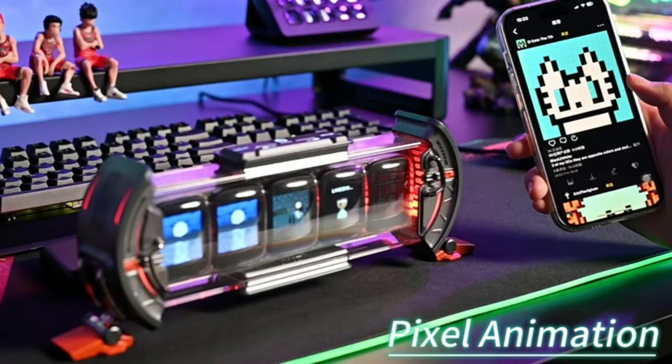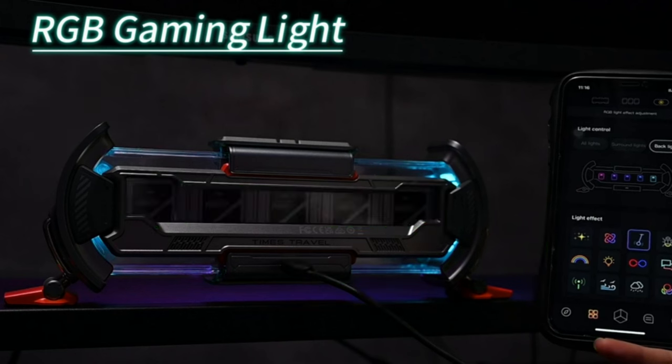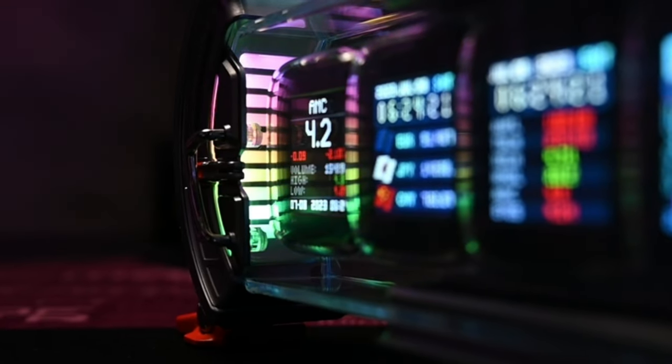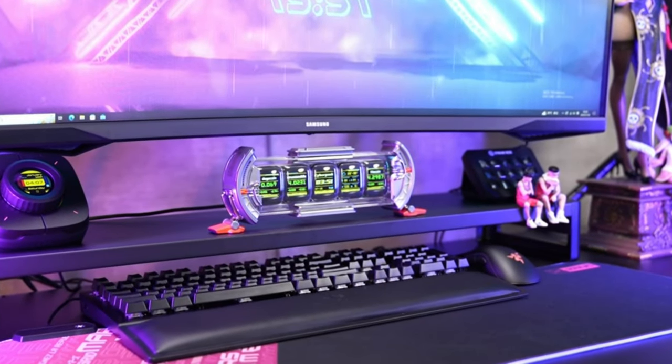It's not just a clock, it's a work of art that adds character to your space. Whether you're in the midst of an intense gaming session or working in your office, the Divoom Times Gate effortlessly complements any environment. Its sleek and futuristic design adapts to your space.